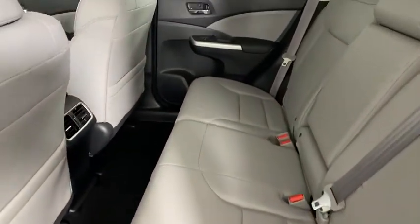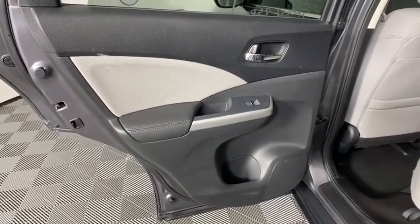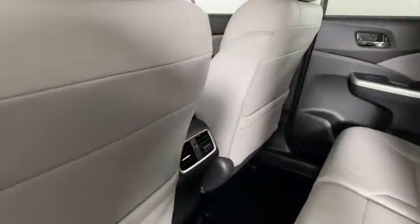Rear window defroster, trip computer, fog lights, overhead console, tachometer, panic alarm, leather seats, brake assist.